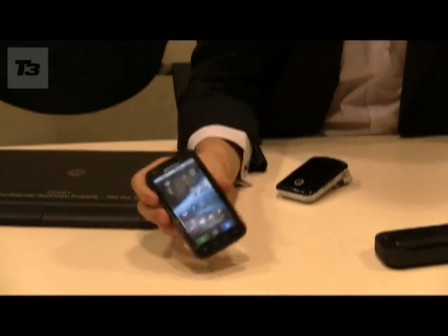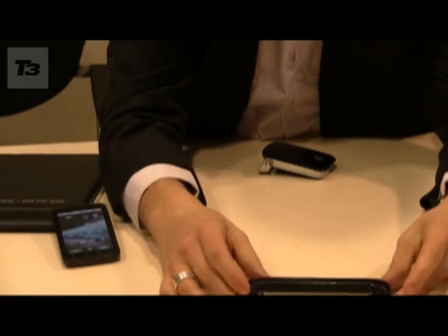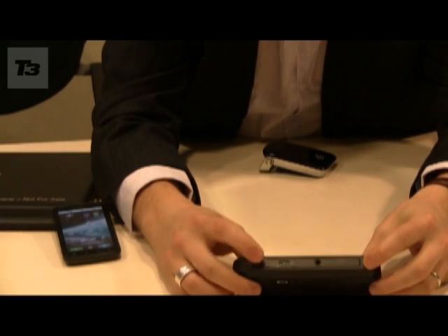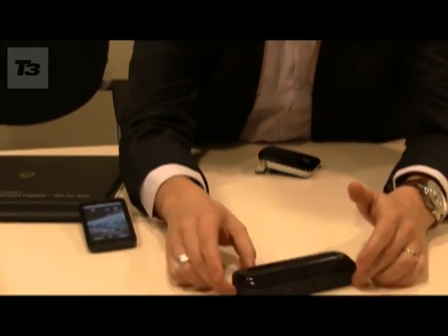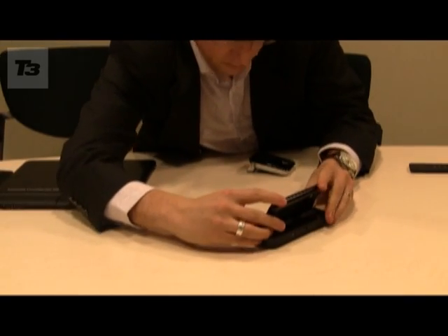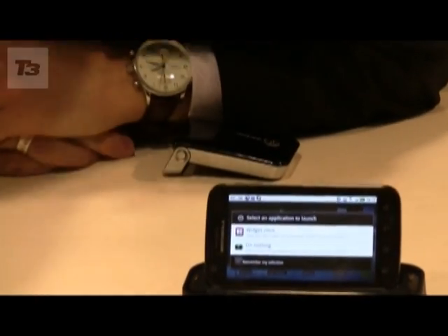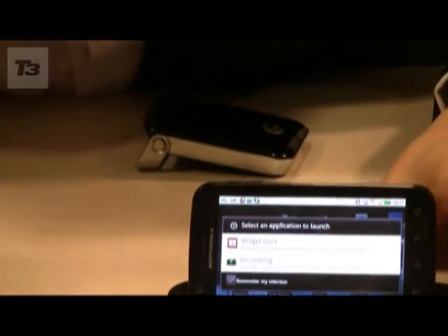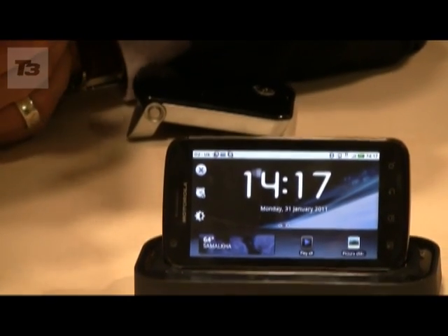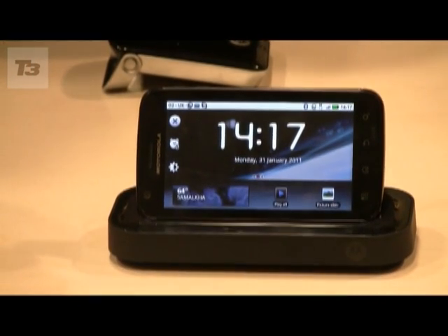The first accessory is a desktop dock, which I actually use by the side of my bed. It features a charging port on the side, plugs into your wall, and also has a 3.5mm headset jack for media. When you dock the device, a variety of options appear on screen. If you choose the widget clock, it displays the date, time, and local weather.